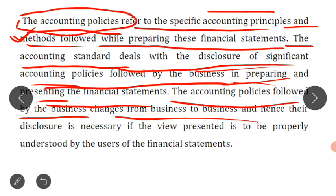The accounting policies of the business may change from business to business, and therefore their disclosure is necessary. For example, company A, company B, and company C — each company may have different policies. So when a reader looks at the financial statements, that is the P&L account and balance sheet, they need to properly understand which policies the business has followed.